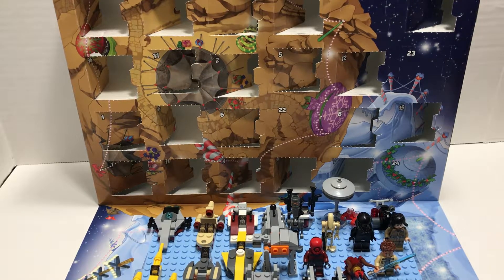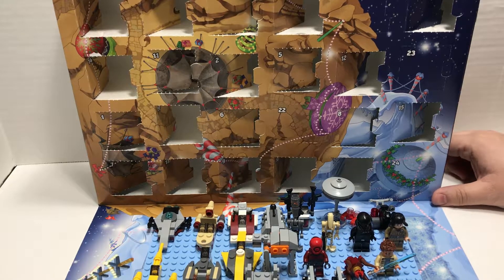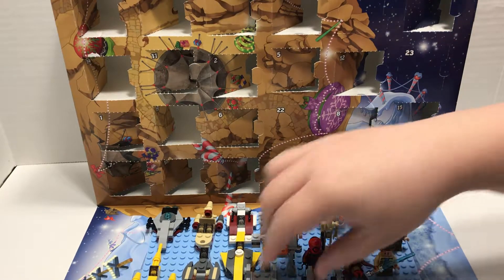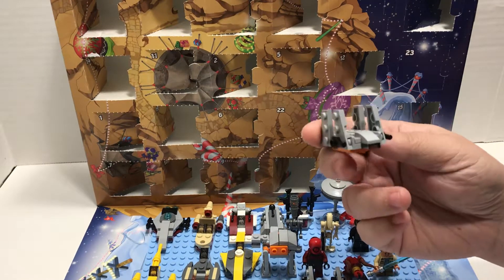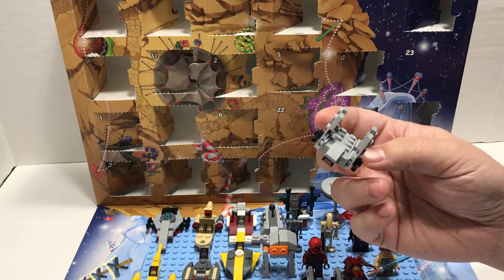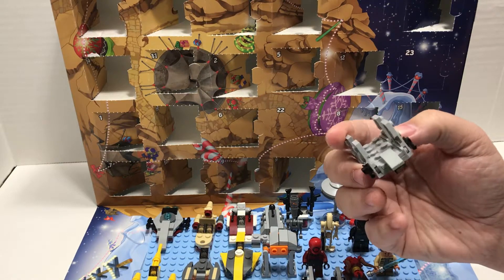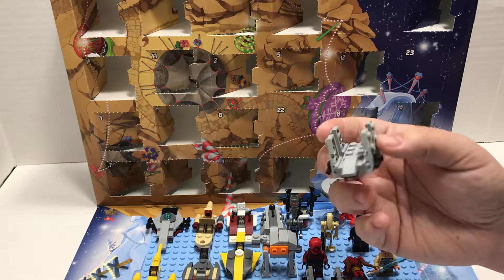Welcome to The Missing Piece. Today is December 21st and it is the 21st day of our LEGO Advent Calendar series — the 2018 Advent Calendars. This one here is the Star Wars Advent Calendar. Yesterday we opened up the Imperial Troop Transport from Rogue One. I think that's where it was featured — probably seen in a couple comics, maybe a video game. That was really neat — I like this build.